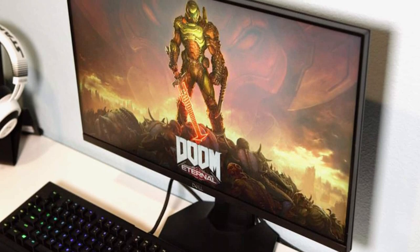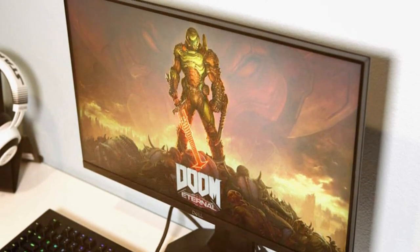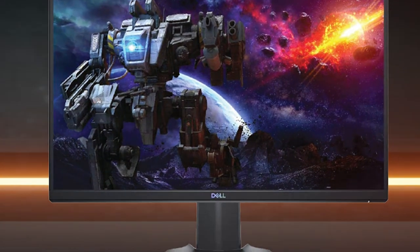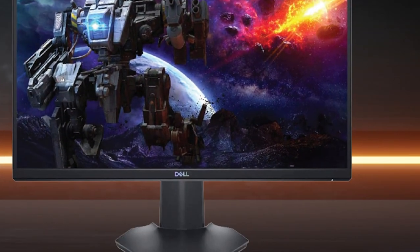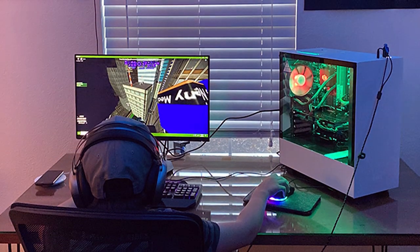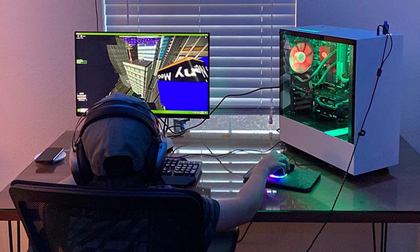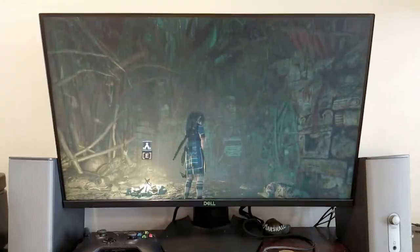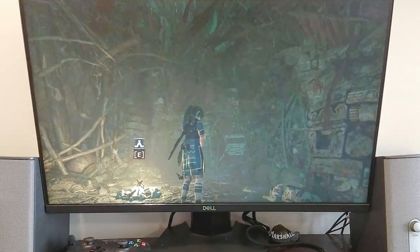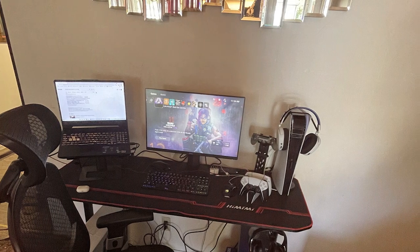Dell is a trusted name in the industry, known for its reliable products. This monitor comes with customizable gaming presets, making it versatile for different gaming genres. The color accuracy and brightness are impressive, providing an immersive gaming experience. In terms of specifications, it boasts a 1920x1080 resolution, a 1000:1 contrast ratio, and a 1ms response time, ensuring crisp visuals and minimal motion blur. Overall, the Dell S2421HDF is a budget-friendly gem that delivers on all fronts.